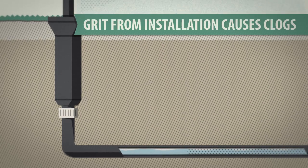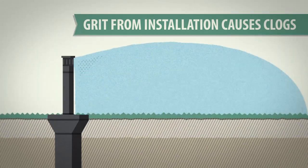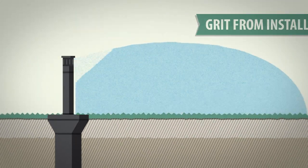It's a dirty world out there. During installation, dust and grit can collect in the irrigation line. This debris can clog the nozzle and disrupt the spray pattern.